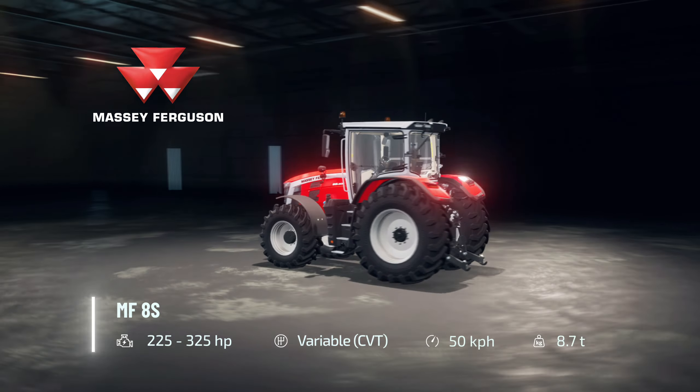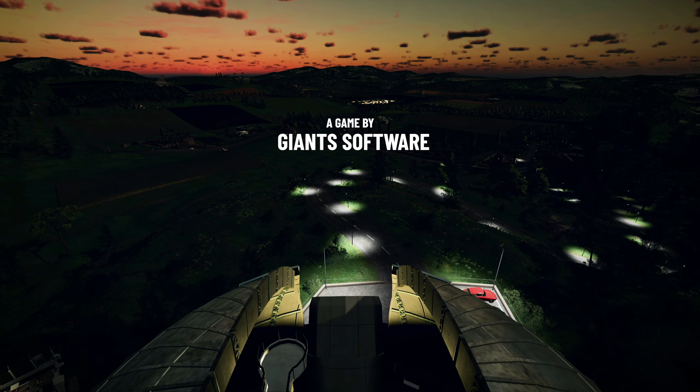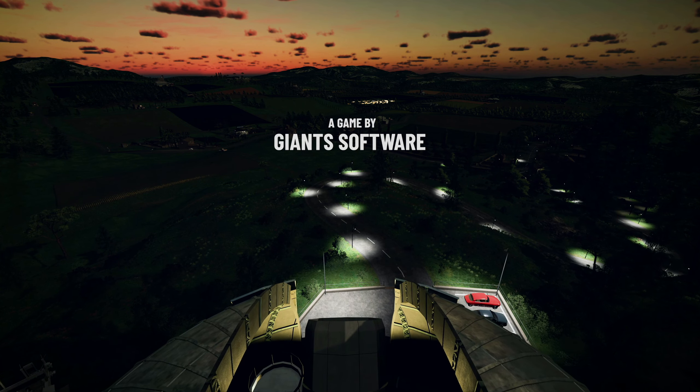The Massey Ferguson is again in Farming Simulator 22 with the MF-8S and MF-5S. So this is the end of this trailer — you can see different brand logos, which is Farming Simulator 22, shown on the screen.